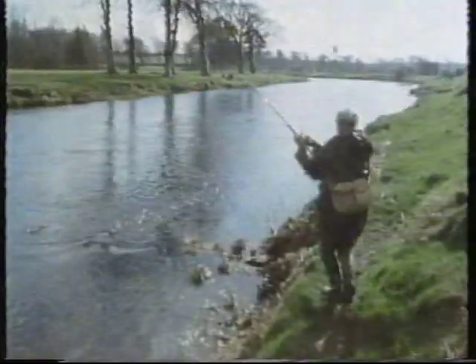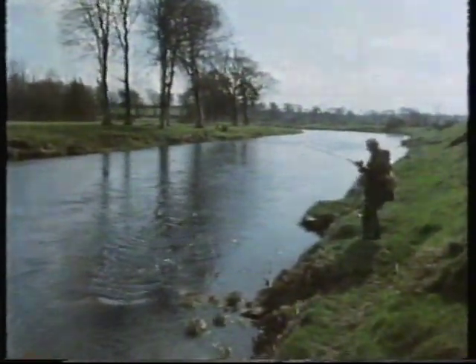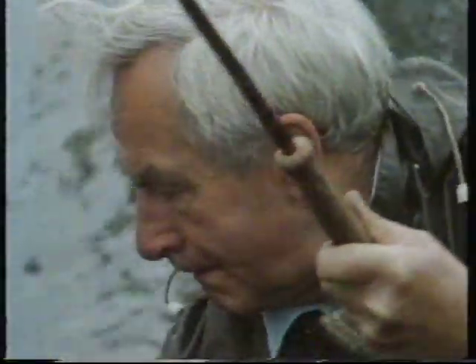The heavy current can be an enemy or a friend. If you stay opposite the fish, putting on side strain, the flow of the water will tire it out, but if it gets below you in a strong current, the extra force can tear the hook out of its mouth. Gaffs are banned on the Slaney, mainly to protect the returning kelts. Frank uses a tailer, a tool that's really only effective on a fish that's totally played out.